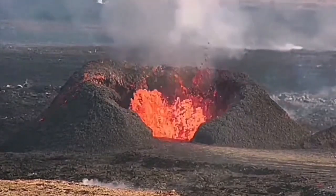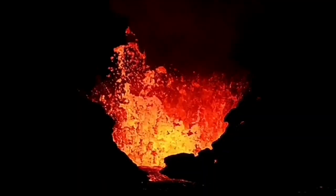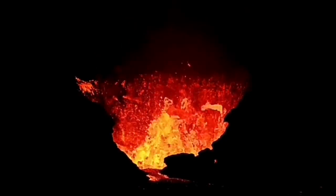We know that it is 50 meters tall now at the last measurement. And tonight we saw a wall collapse in this area.